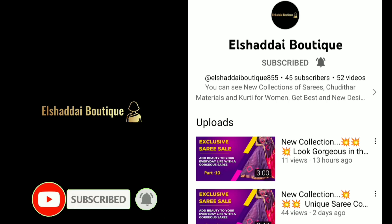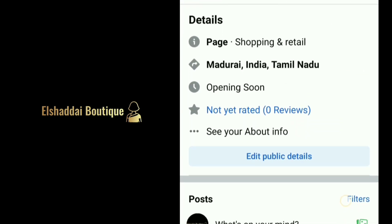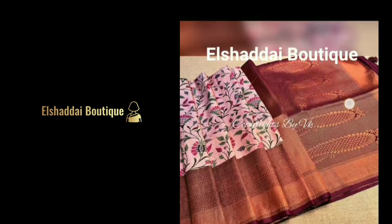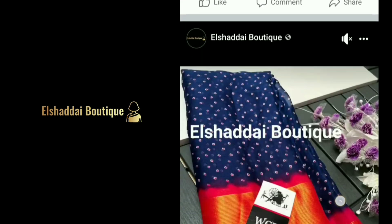We will get to know about new collections in this video. If you missed the video, you can find new collections on our Facebook page. You can share the link in the description and follow us on our Facebook and Instagram pages.